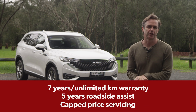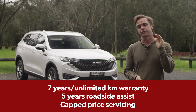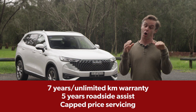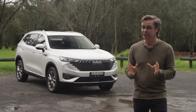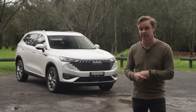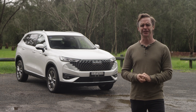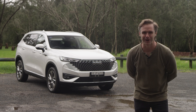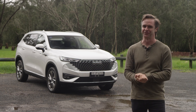Haval offers a seven-year unlimited kilometre warranty which is really good, and five years roadside assist. There is also a cap-price servicing regime — we don't have the prices yet so hopefully they'll be in the written review. The standard car is pretty cheap so hopefully that flows through to the hybrid. The battery has an eight-year 150,000 kilometre warranty — eight years, that's confidence.